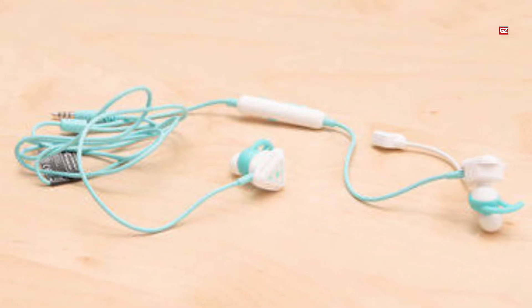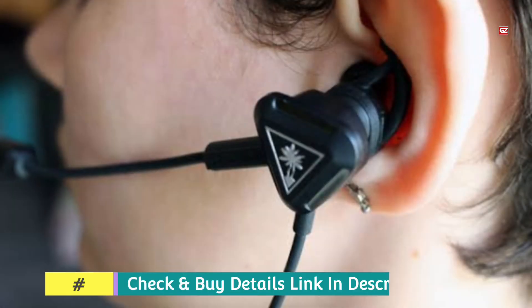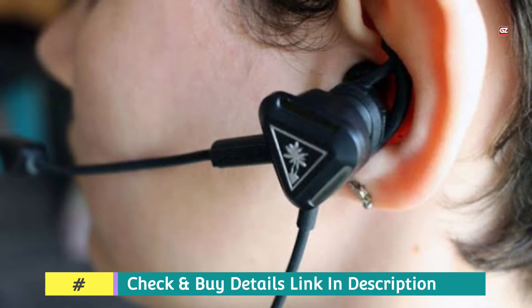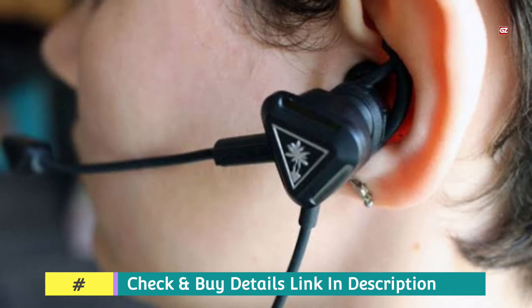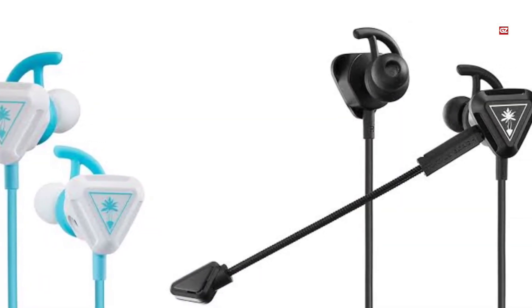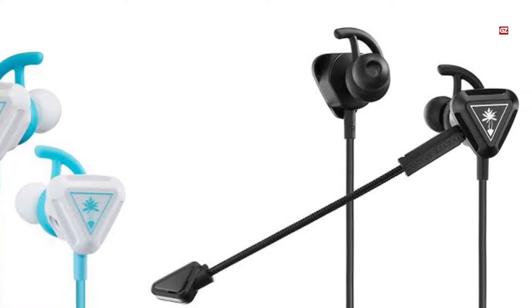The device also features a multifunction button for accessing various commonly-used functions on compatible devices. This version has a smooth microphone to enhance communications in-game. The mic is detachable, so users can remove it when listening to music. The headset comes with three sizes of earbuds and stabilizers, providing a universal fit.